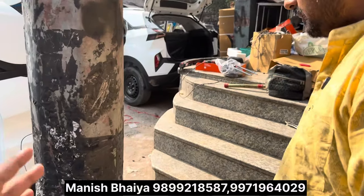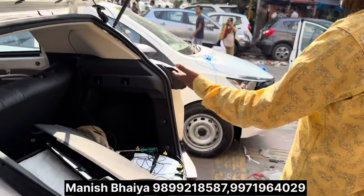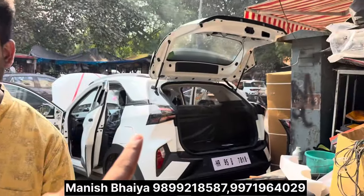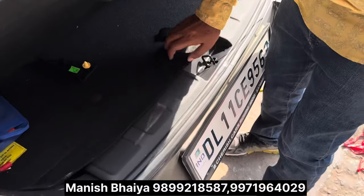We are putting power windows. We will upgrade and put lighting and a glow box. We are doing all of this. This is a CNG variant — I will open it.